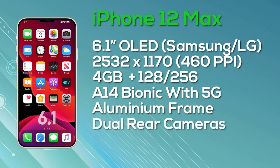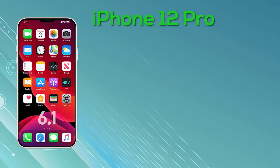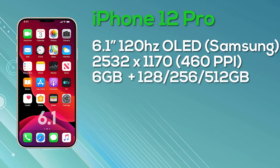Next up is the iPhone 12 Pro, which also has a 6.1-inch display — the same size as the iPhone 12 Max — but with improved specs. It features a Super Retina OLED display with ProMotion and 10-bit color depth, manufactured by Samsung, with a resolution of 2532x1170. The 120Hz ProMotion display is still unconfirmed and some people are saying it may not happen. The iPhone 12 Pro comes with 6GB of RAM and a choice of 128, 256, or 512GB storage, the A14 Bionic chipset, 5G, a stainless steel frame, and a triple camera setup with a LiDAR sensor. Pricing: 128GB is $999, 256GB is $1,099, and 512GB is $1,299.